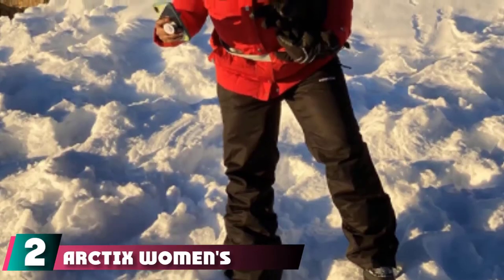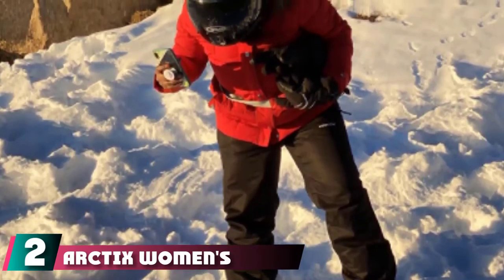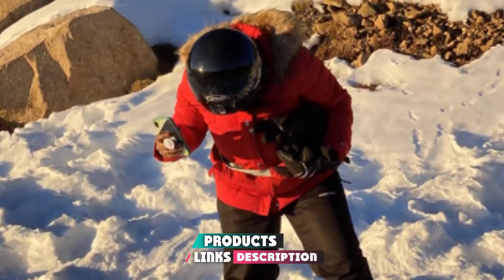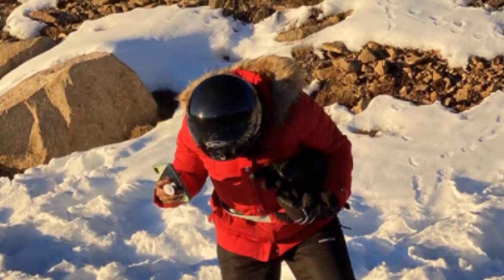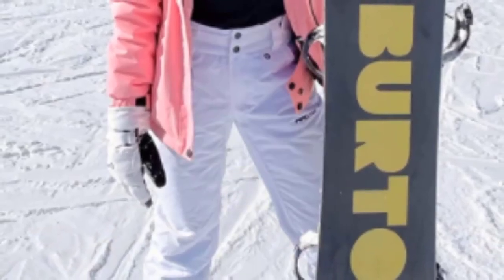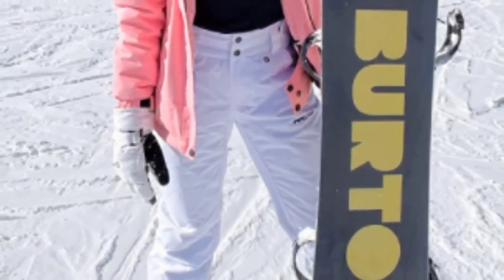Moving on to number 2, we have Arctics Women's Insulated Snow Pants. Arctics has also provided a snow pants option for women, and this is unsurprisingly Amazon's best-seller for women's snow pants. This pair is made with high-quality polyester, which ensures comfort and durability, and is made especially to be both wind and water-resistant, suitable for the toughest climates.